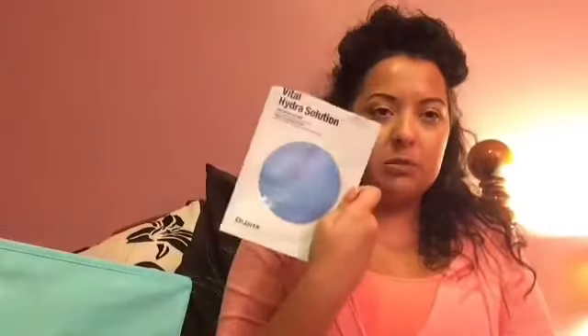I finished some face masks. First, the Dr. Jart Water Replenishing Mask — I love this; I think I have another one. The Dr. Jart masks are really nice and hydrating. I also finished the Dr. Jart Vital Hydra Solution mask — liked this one as well, no issues; it really hydrated my skin.